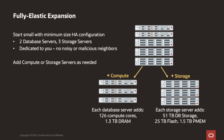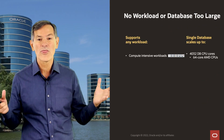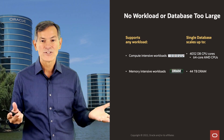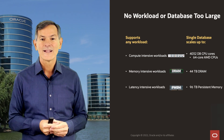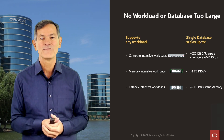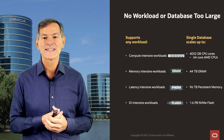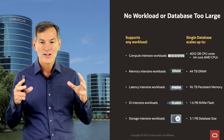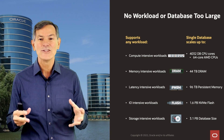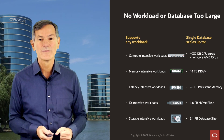You can start small and grow to extremely large sizes. For compute-intensive workloads, Exadata Cloud can scale up to over 4,000 database cores. For memory-intensive workloads, we can configure over 40 terabytes of DRAM. For latency-intensive workloads, we can configure almost 100 terabytes of persistent memory. For I/O-intensive workloads, we can run one and a half petabytes of ultra-fast NVMe flash. And for capacity-intensive databases, you can grow to over 3 petabytes of usable storage, before applying OLTP or hybrid columnar compression.